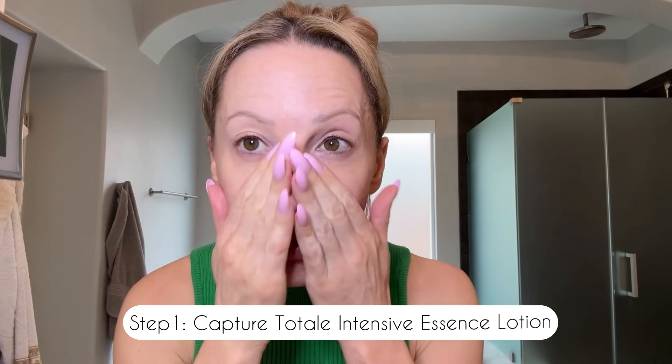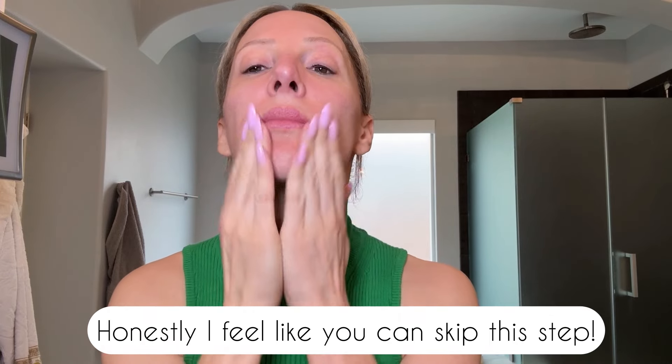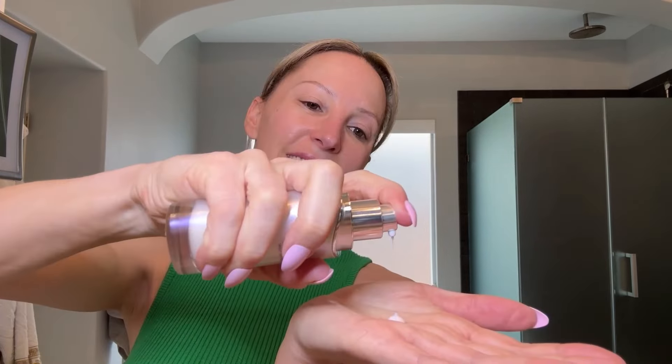Dior recommends starting with the Capture Total Intensive Essence Lotion to strengthen the skin barrier and even out skin texture. Then they recommend using the Capture Total Serum to define facial contours — I like to do a lymphatic draining massage, especially around my nose, nasolabial folds, and under my eyes, pressing any leftover serum in to ensure full absorption. Then apply the Capture Total Rich Cream with smoothing movements every morning and night, designed to strengthen the skin barrier and correct visible signs of aging.